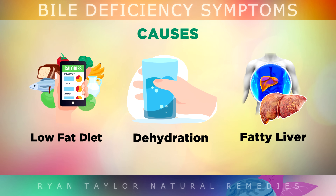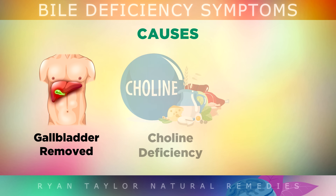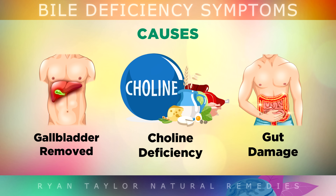Bile is originally made by your liver and then stored in your gallbladder. If you have inflammation in your liver, or a fatty liver, it may not be able to make and release enough bile as it should. There's also the issue of having your gallbladder removed — without it, you'll simply have a drip coming directly from your liver, making the bile weaker, so you may need to take a supplement. A choline deficiency can also be a cause, as choline is a nutrient found in egg yolks. Any type of gut damage from antibiotics or eating junk foods can also reduce the friendly bacteria needed to recycle bile.